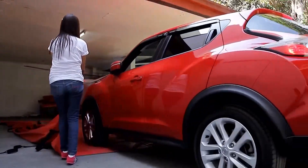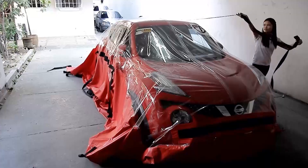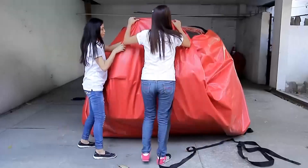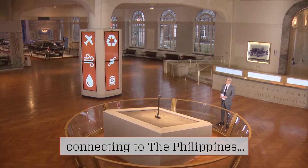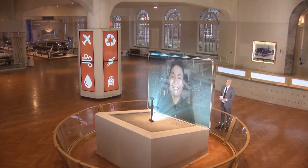Usually when someone tells you to zip it, it's a bad thing. But if they're talking about your car and not your mouth, it could be a good thing — like this big buoyant bag that zips up around a car to keep it afloat in a flood.